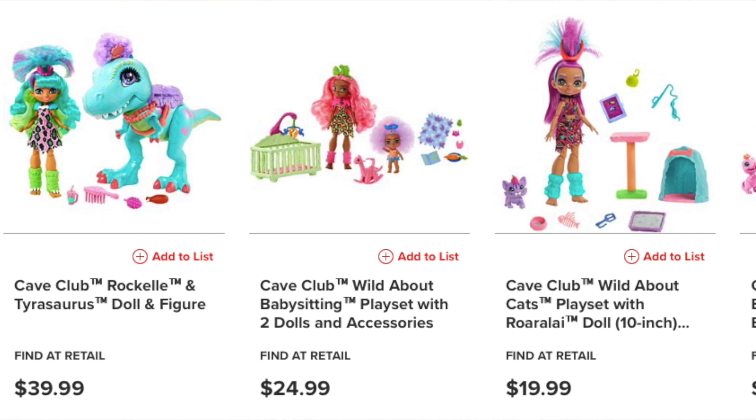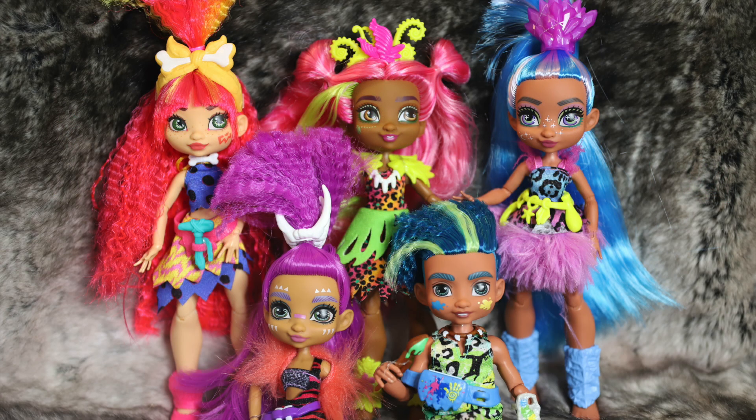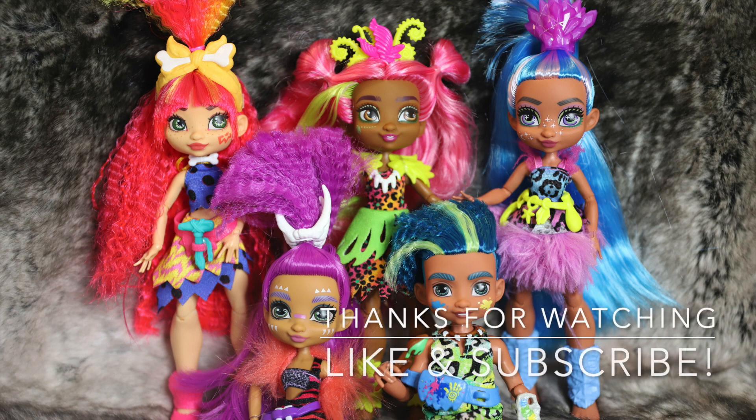Thank you for joining us for our review of Cave Club dolls by Mattel. Definitely make sure to sound off in the comments and let us know what your thoughts are on these — I know there have been a lot of different opinions in the doll photography and Instagram community on this comeback from Mattel in terms of a new brand. Hit that like and subscribe button if you haven't, let us know what you'd like to see reviewed next on our channel, and we will see you next time. Bye!